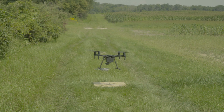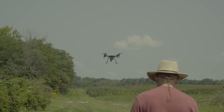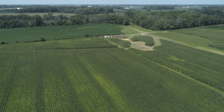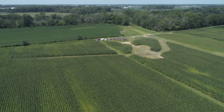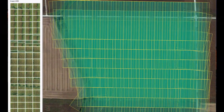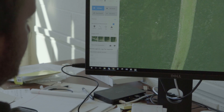Purdue Extension is leading the way in Unmanned Aerial Vehicle Technology Studies and Outreach for Indiana. With the use of Unmanned Aerial Vehicles, or UAVs, we are finding you can cost-effectively enhance crop performance. With very little effort, you can learn to effectively collect and analyze the data recorded by the UAV.